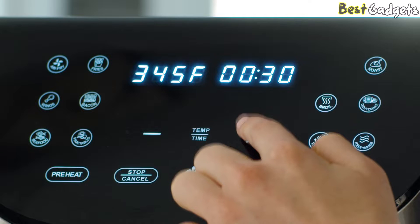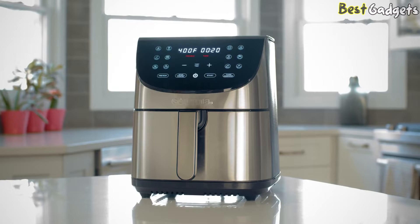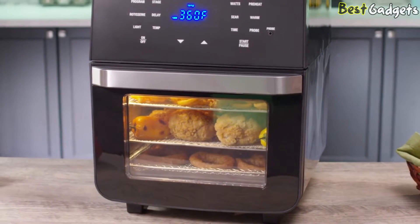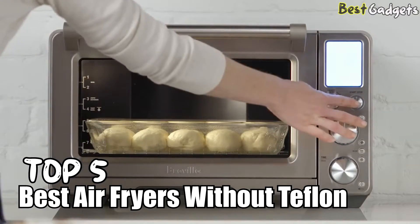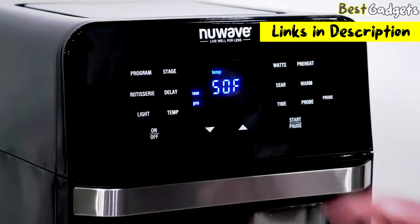Luckily, there are air fryers available that offer superior cooking performance without the need for Teflon. These air fryers are crafted with alternative materials such as ceramic or stainless steel, ensuring a safe and eco-friendly cooking surface. Hi guys, welcome to Best Gadgets! We've got the top 5 best air fryers without Teflon for you today. You can buy them at the links in the description below the video.